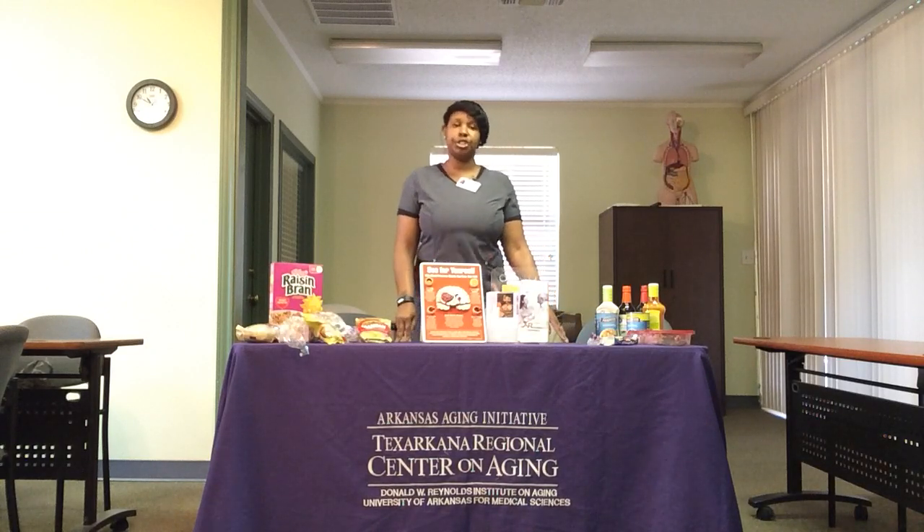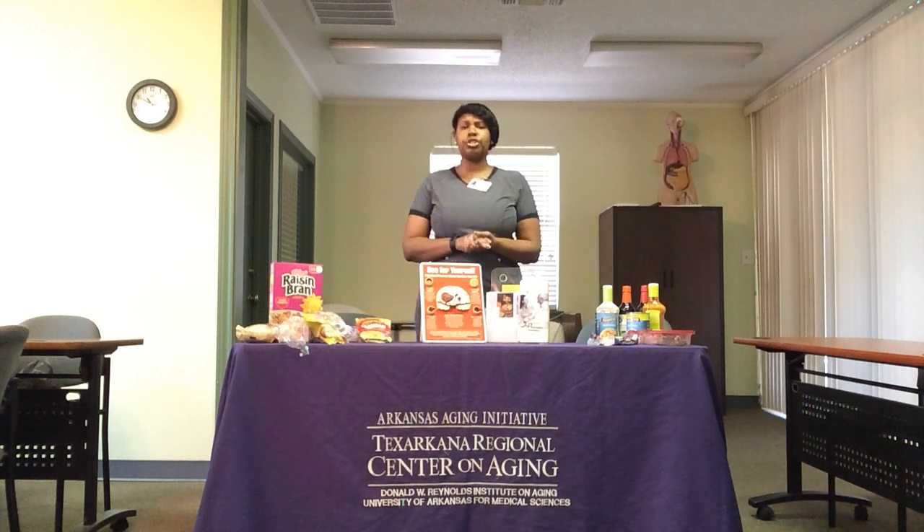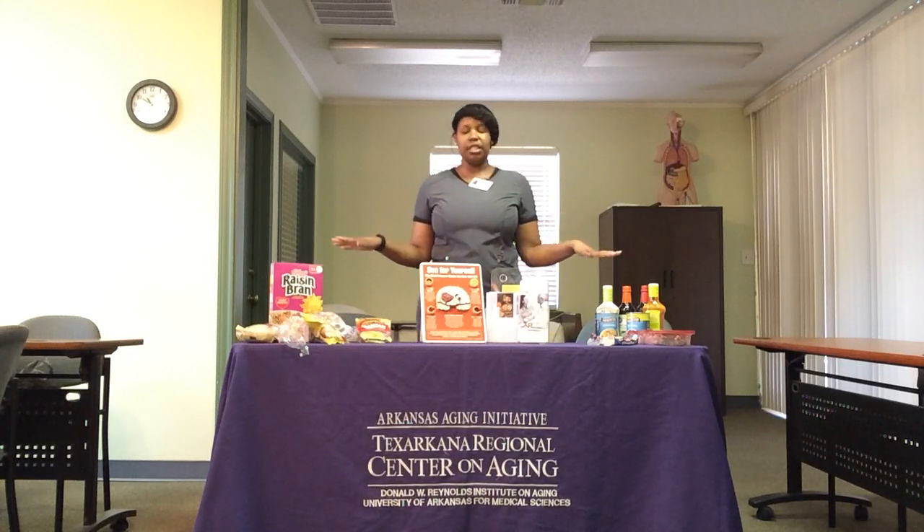We're going to talk about nutrition, and we're talking about nutrition because we're shopping more, we're cooking more, we're doing curbside pickup, we're doing takeout. So it's really important for us to talk about what we're putting in our bodies and how it could potentially affect us. We're going to specifically talk about sodium today and compare the amount of sodium in common food items.